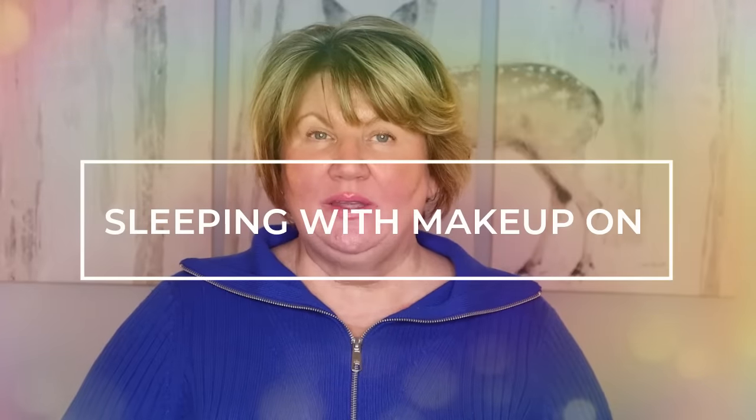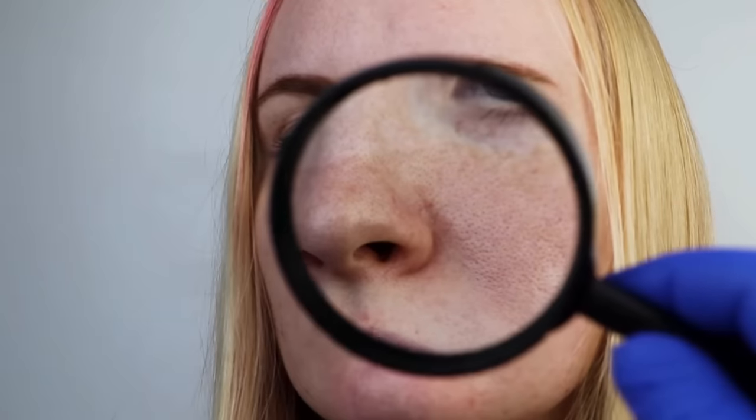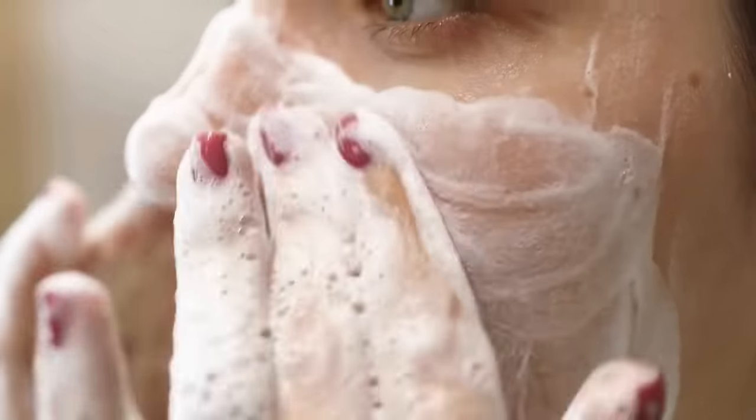Something that can really age us is wearing our makeup to bed. It is damaging to the skin — it clogs pores, can create wrinkles, and can lead to a dull-looking complexion. I know you might be so tired when you get home and just want to crawl into bed, but just take five minutes. Wash your face, double cleanse it, put a nice moisturizer on, and then crawl into bed. You're going to be so happy you took that time to take care of your skin.